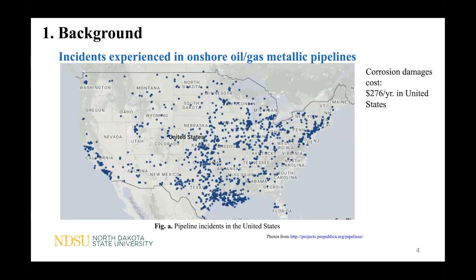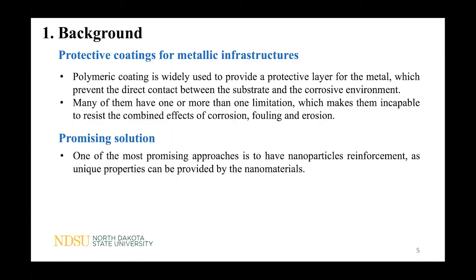With an annual cost of $276 billion just in the United States, corrosion is one of the leading causes of failures in metallic infrastructures. Besides the huge financial loss, corrosion-related damage can cause catastrophic accidents — for example, pipeline incidents — bringing high risk to people's lives and the environment. To mitigate corrosion damages, polymeric coating is widely used to provide a protective layer for the metal, which prevents direct contact between the substrate and corrosive environment.